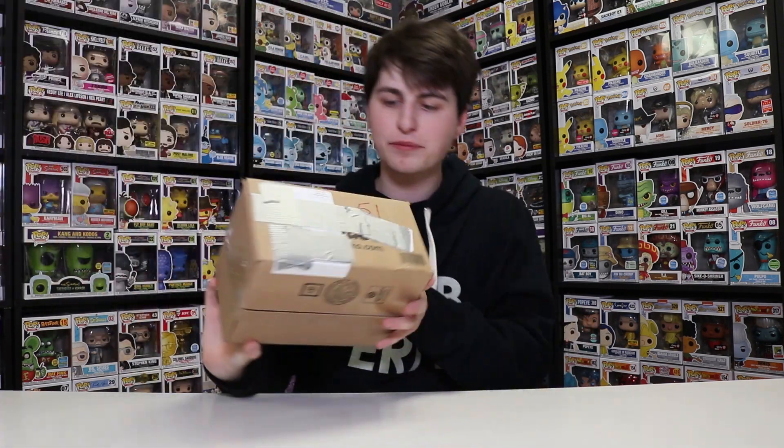Alright guys, so I have, I believe, five packages here. Most of them are Funko Shop stuff, but I've got some pretty good ones here. So we're going to be going through these and opening them up.